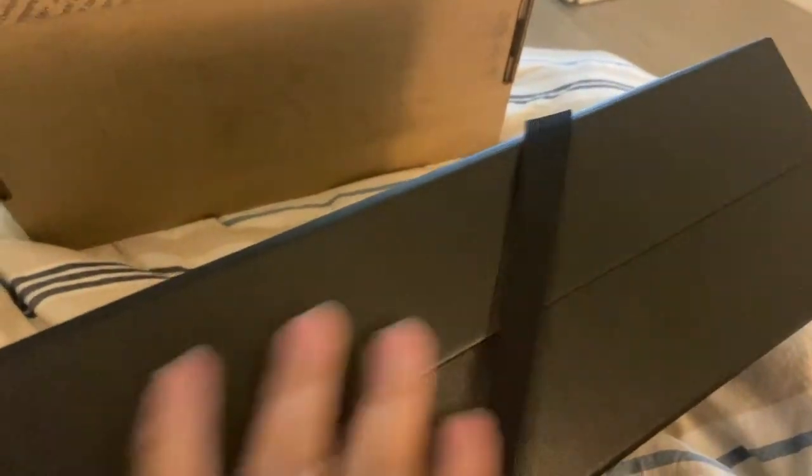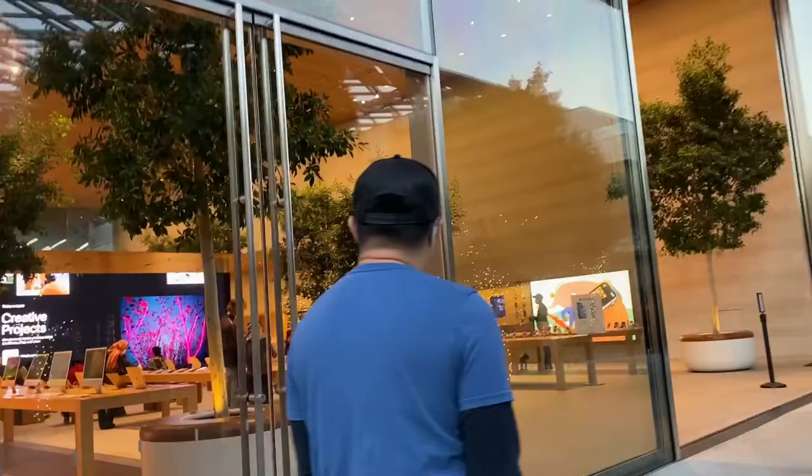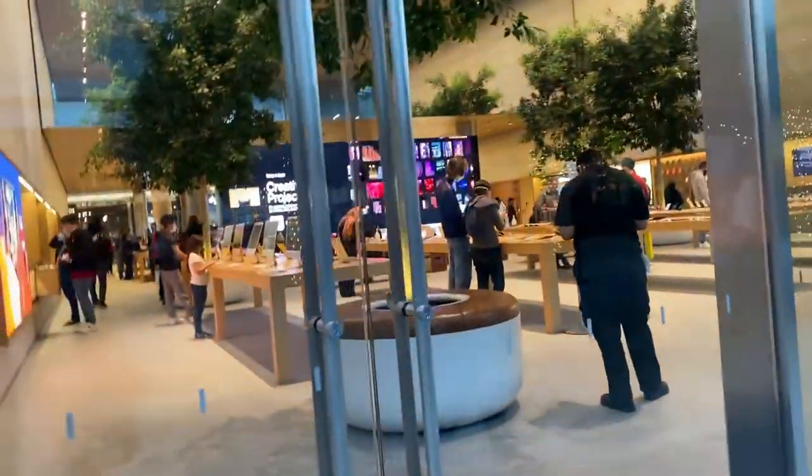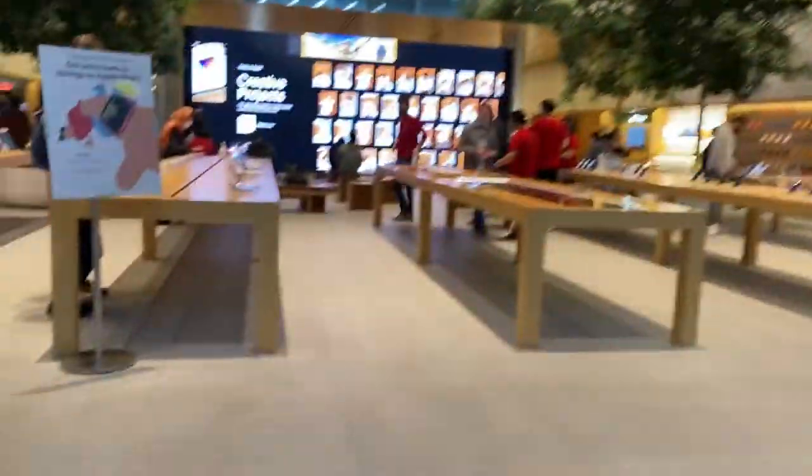Oh my gosh guys, my bestie just gave me this. What is this? I'm excited. I have my scissors.